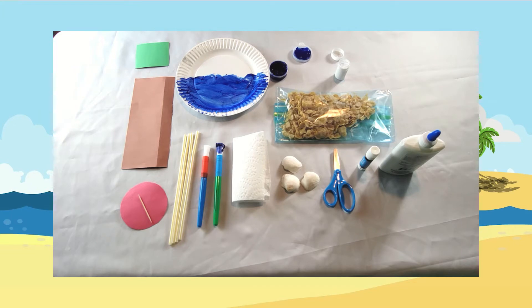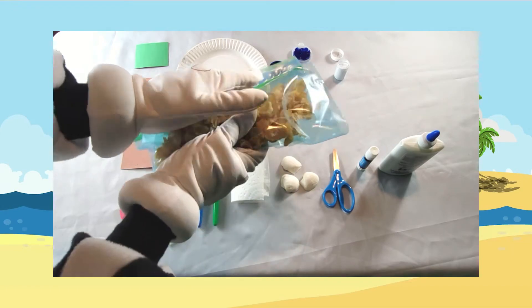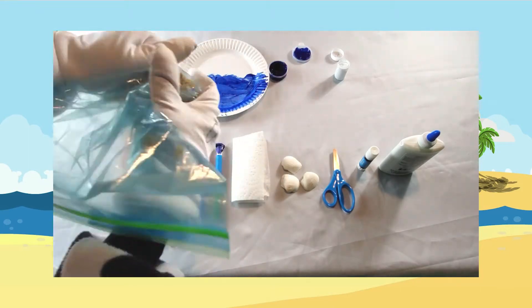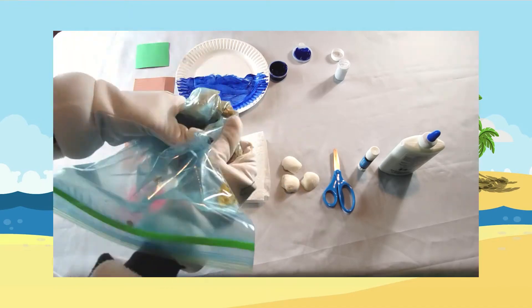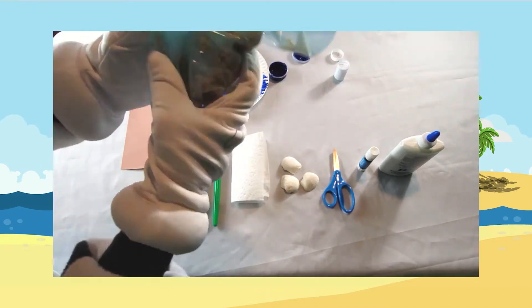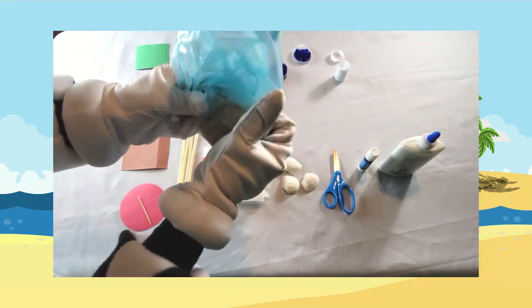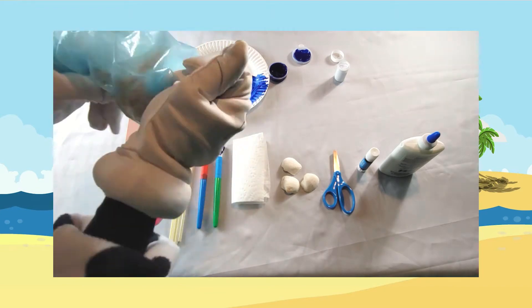Next, put some cornflakes in a Ziploc bag and smush them up really fine until it looks like sand. Smush them up nice and fine — keep going! I'm going to get them really small and tiny.